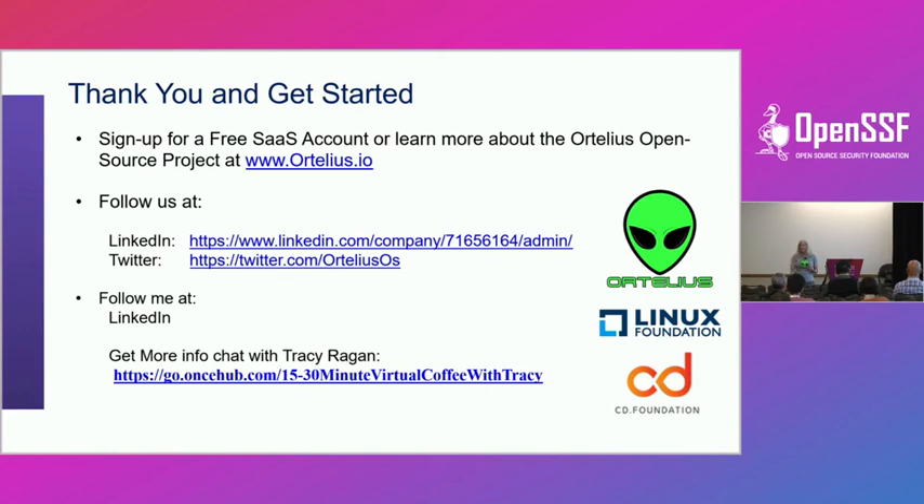Thank you again for the questions. We've run out of time — I hope you've been enjoying the show. Thank you everybody in virtual land for visiting. I stole your peanut butter reference, Scott — thank you.